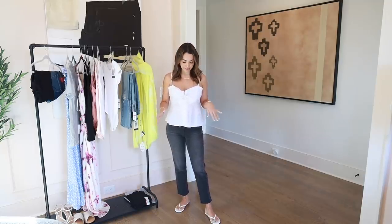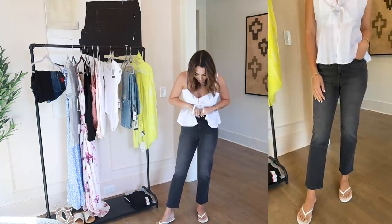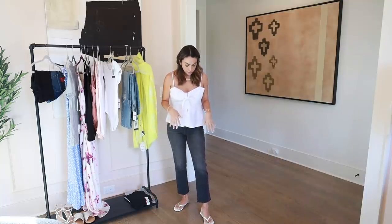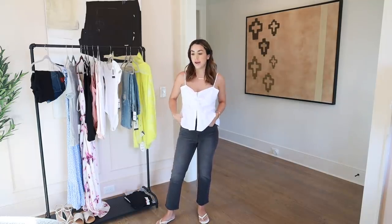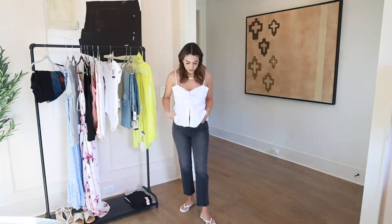These jeans are by the brand Scoop, size two, and they fit really well. They're pretty high-waisted, coming up to about my belly button, and they're a cropped straight cut that shows your ankle a little. They're very comfortable with a lot of stretch but don't look like stretchy jeans. I paired them with these little white flip-flops by the brand Portland — really comfortable.